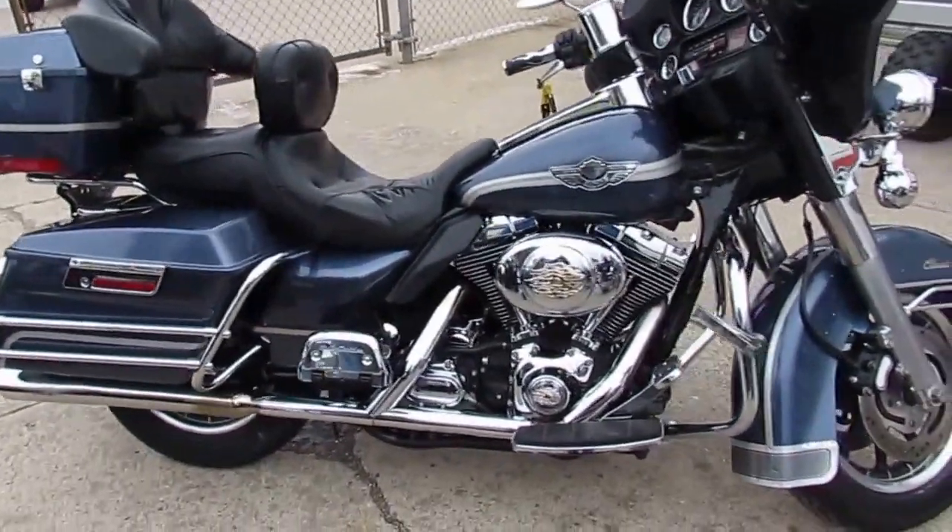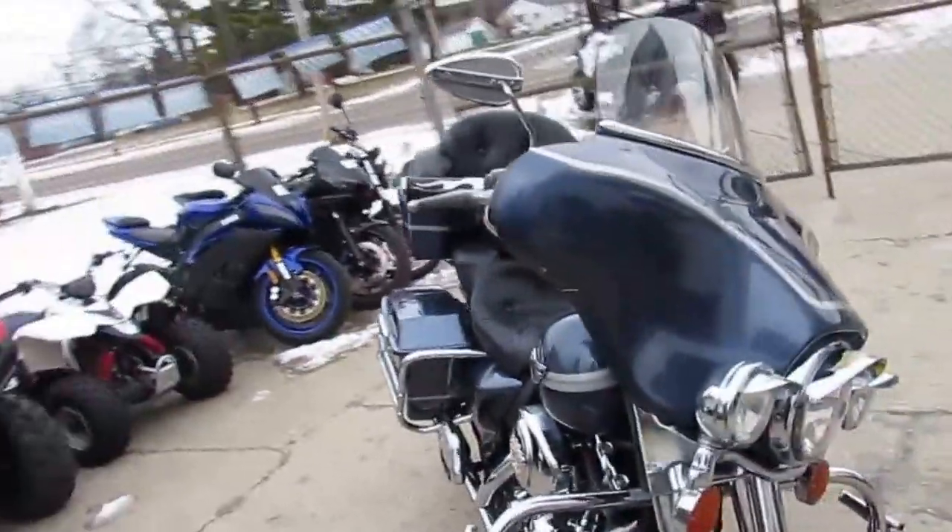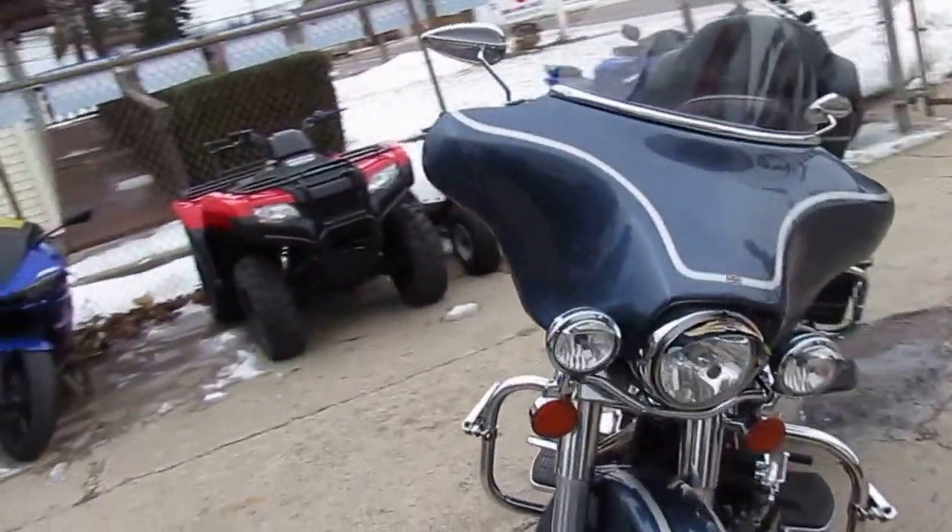Hey guys, it's Approval Powersports. We've got over 250 used Harleys in and we're doing a video on a great one today. It's an anniversary edition, 2003. It's the 100th anniversary — make sure you guys get that.